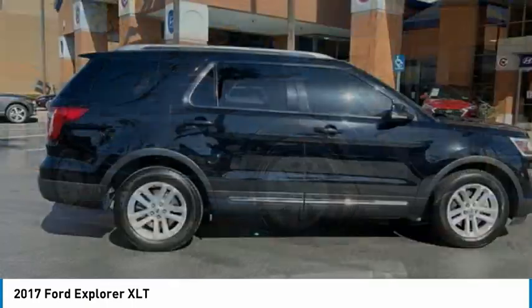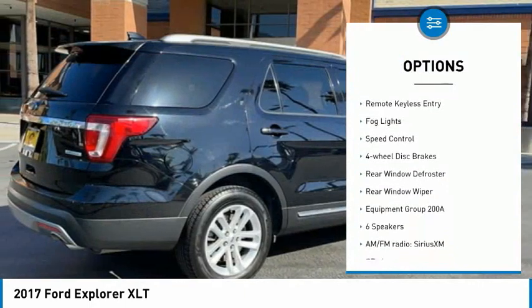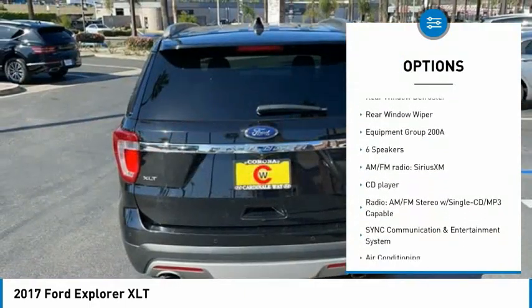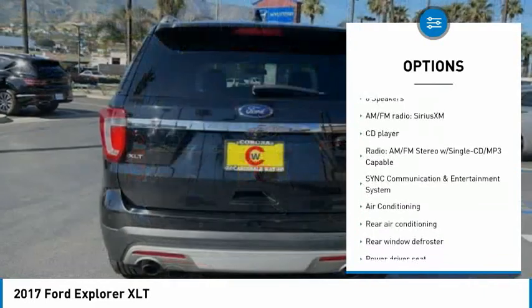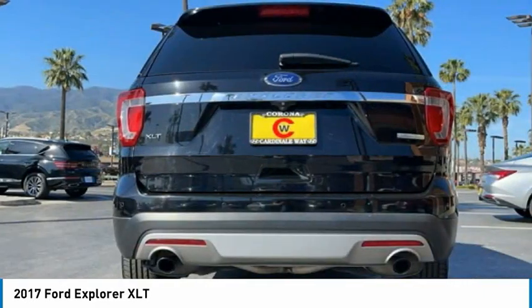Here are some of this vehicle's great options: Electronic stability control. Alloy wheels. Brake assist. Traction control. Remote keyless entry. Fog lights. Speed control. Four-wheel disc brakes. Rear window defroster. Rear window wiper.